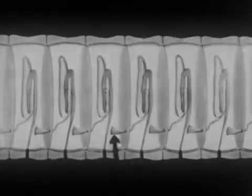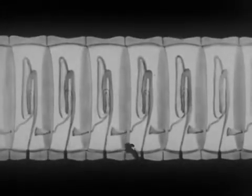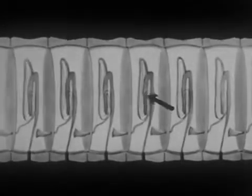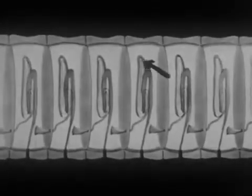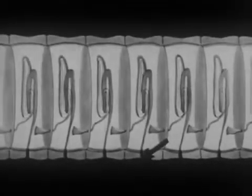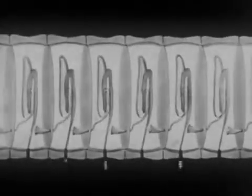Each kidney consists of three sections. A funnel-like orifice opens into the body cavity. A tube passes from it through the walls of each adjoining section into a muscular sac, which opens into exterior pores. The wastes are forced through the pores by the muscular contraction of the sac.